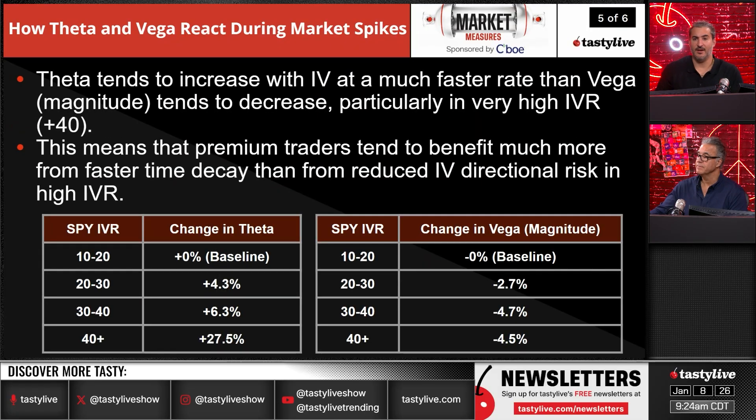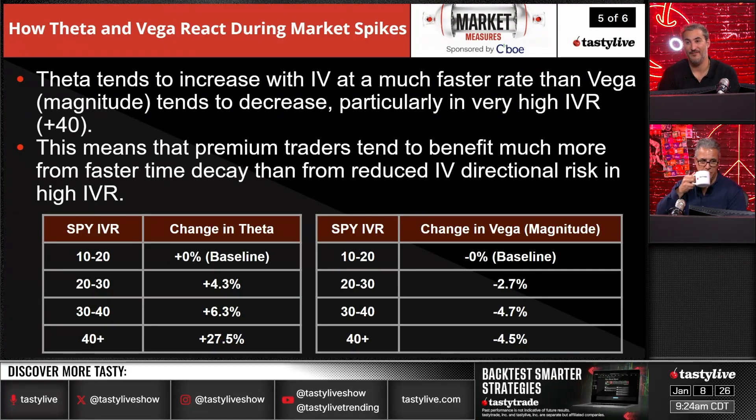Theta tends to increase with IV at a much faster rate than vega tends to decrease, particularly in high IV environments. This means that premium traders tend to benefit much more from faster time decay than from the reduced IV directional risk in high IVR. The time decay is working for you much quicker than the volatility contraction via vega.